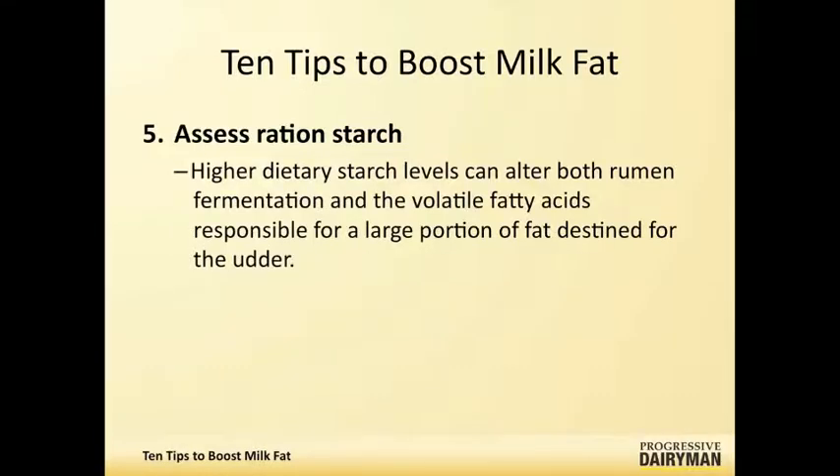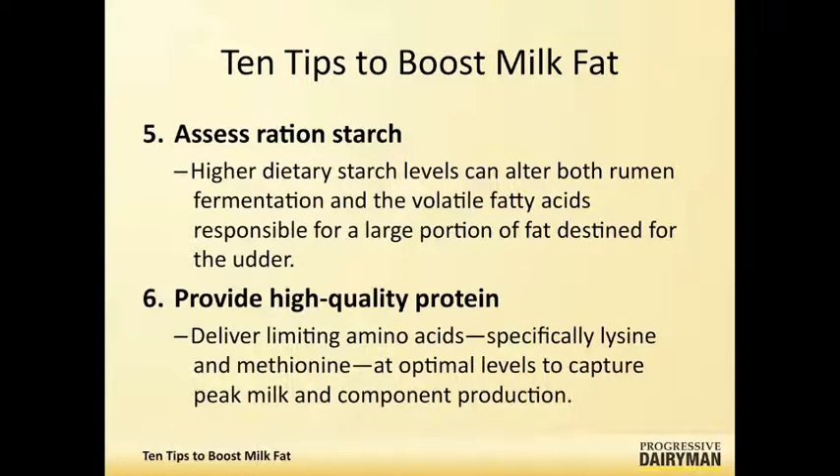Some people do not consider protein and protein quality when looking at milk fat depression. I do, mainly because since we've been working with amino acid delivery systems and balancing rations for amino acids, we've seen almost as many milk fat responses positively as we have milk protein responses. That's because the biological system that allows the mammary gland to produce milk fat — and don't forget that about half of the milk fat is produced right in the mammary gland, with the other half coming directly from the blood — depends on adequate amino acid supply.